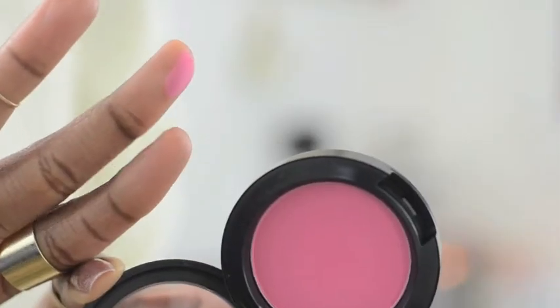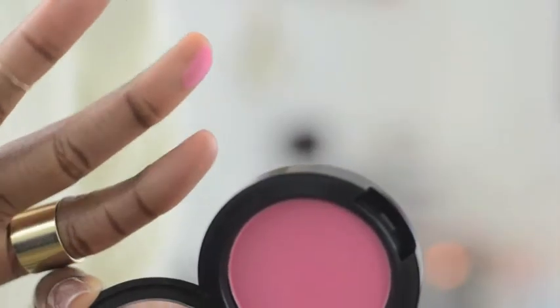I really liked this blush that I picked up. It is called Pinch of Peach, and it is a really pretty peachy, pinky coral blush. I really like that it is a matte finish — I love matte blushes. This one I think was $15, and I think blushes regular price at MAC are around $24–25.